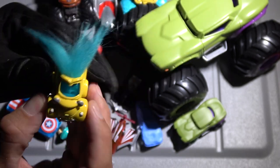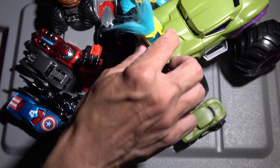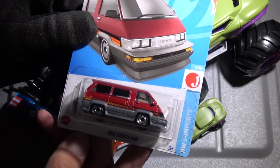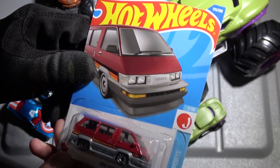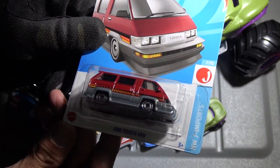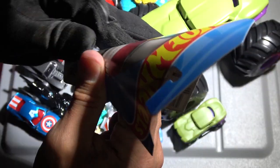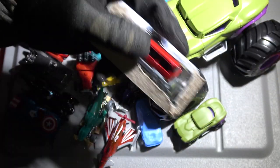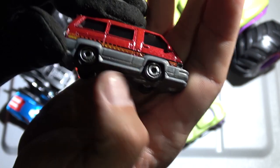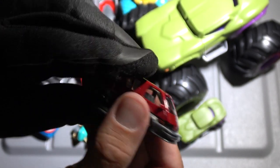Let's put the troll truck on the hood of the Hulk truck — I don't know if it'll stay there. This is a very, very cool car that I had to get the moment I saw it. It's part of the Hot Wheels Japan import series, and this is the 1986 Toyota van. This might be my favorite car of the entire unboxing. Check that out — it's got a plastic bottom, metal-flaked paint job. This thing's really cool. I wonder how this would race.